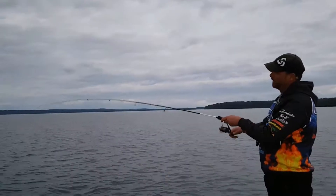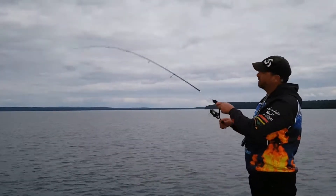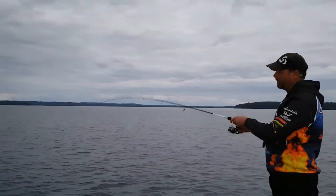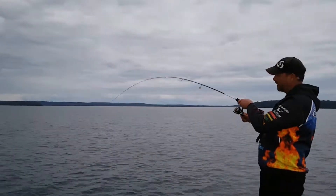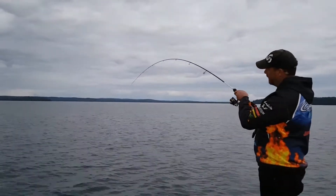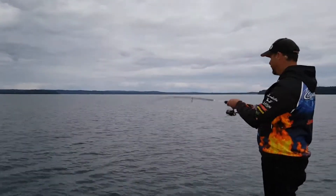You can see the Atomic Arrows — very versatile rod. You can see it's got a nice blank to it. It's got a lot of weight in this fish. Down under the boat now. I think with the tail beats I'm getting back, it could be a nice trevally.